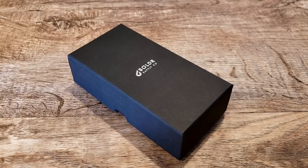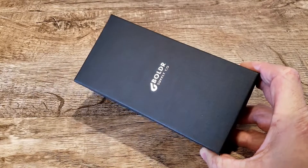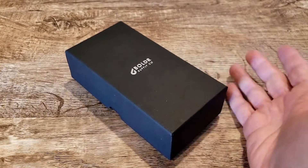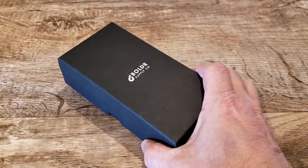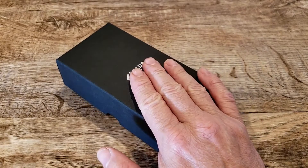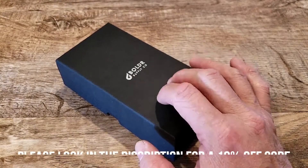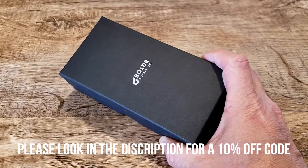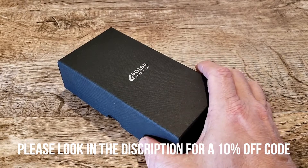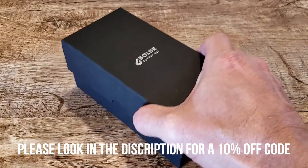Hey guys, welcome to the channel! Today I'm excited to bring you another awesome offering from Boulder Supply Company. They just keep churning out these things — every time they send me a watch it's just a great thing. I want to thank the guys at Boulder for sending me this watch to share with you. They also sent two Boulder GMT Globetrotters out, which are absolutely beautiful — really cool watches.